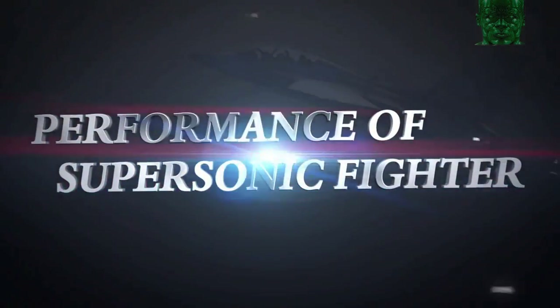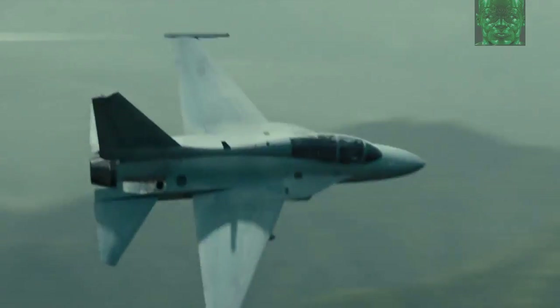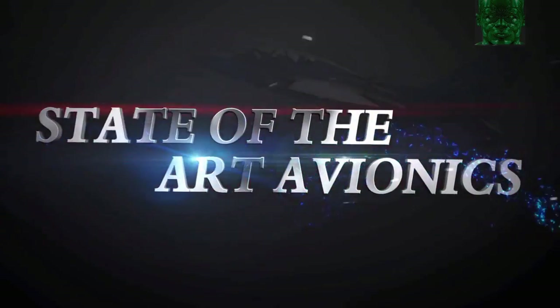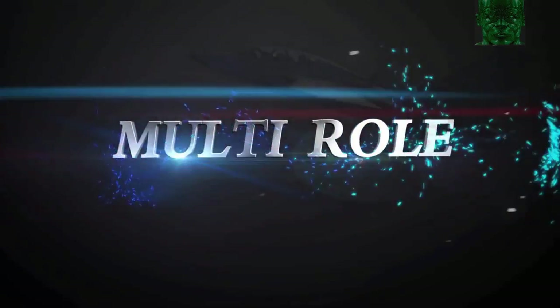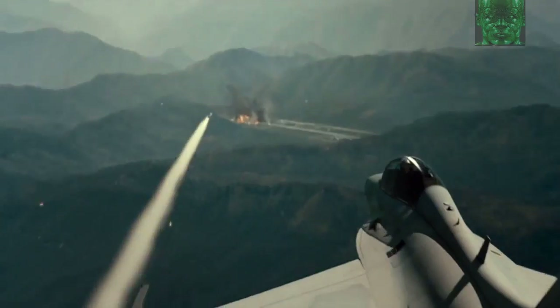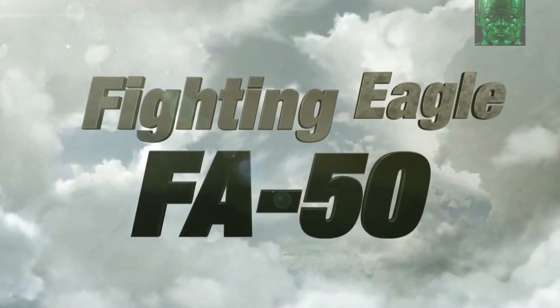Performance of supersonic fighter. State-of-the-art avionics. Multi-role. Your air becomes much stronger. Fighting Eagle FA-50.